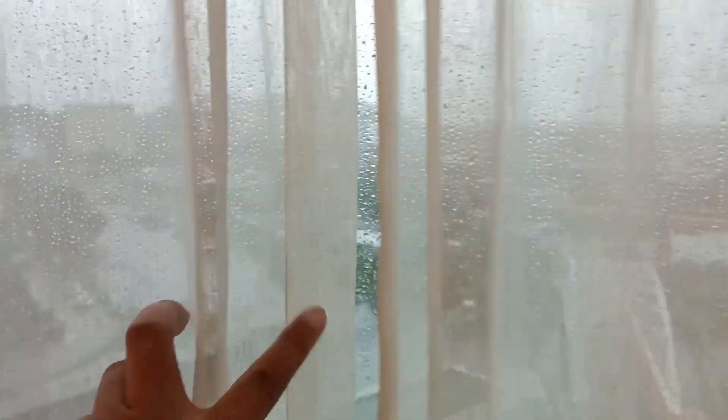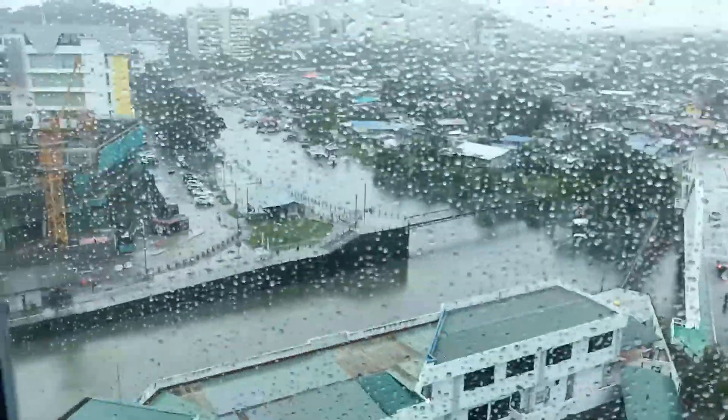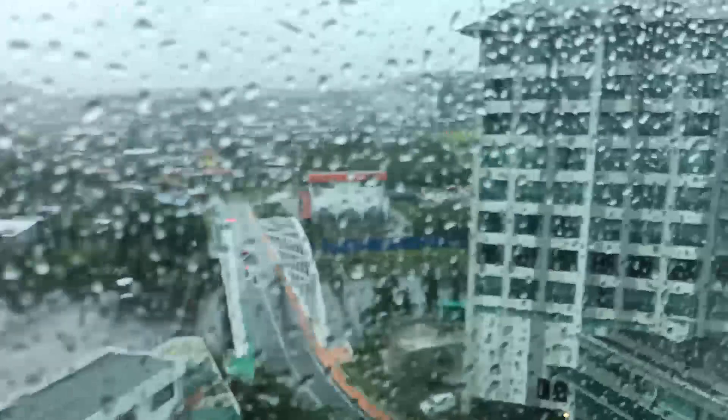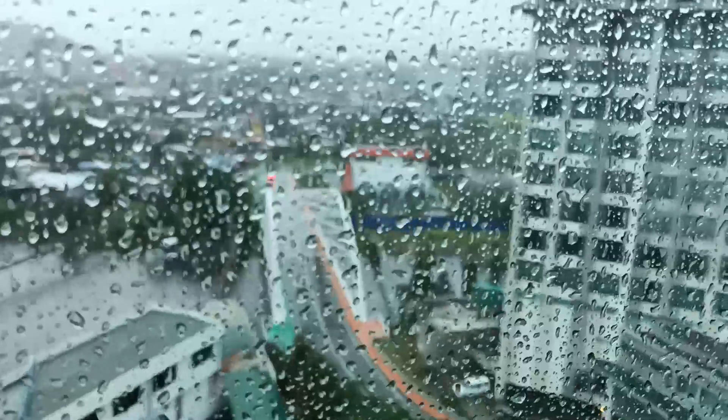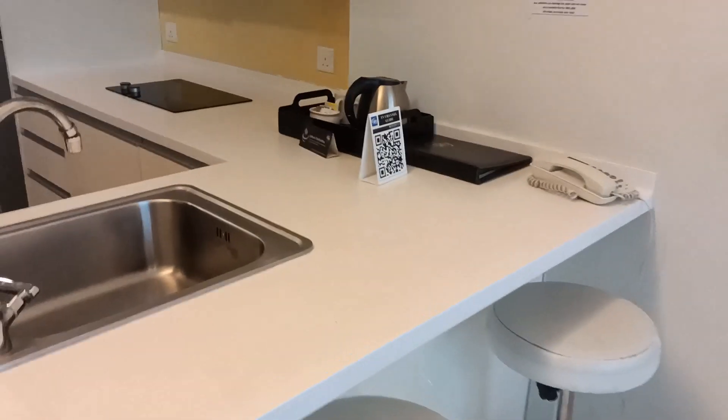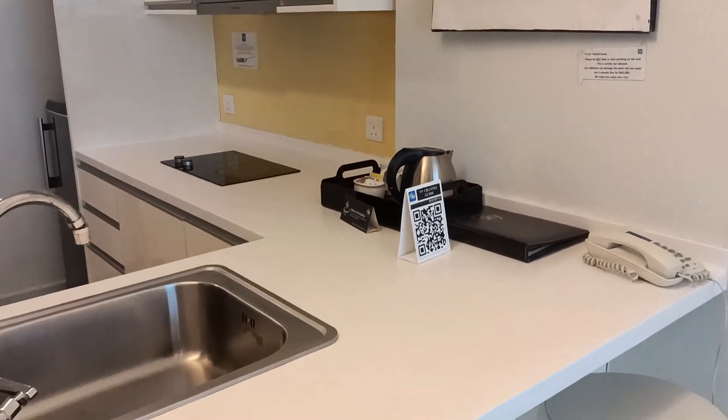It's raining actually right now outside, but if it's not, this will be like a very clear view. That's another hotel — Oriental Hotel — and there's a bridge. There's also a little bar here while waiting for the food to be cooked.